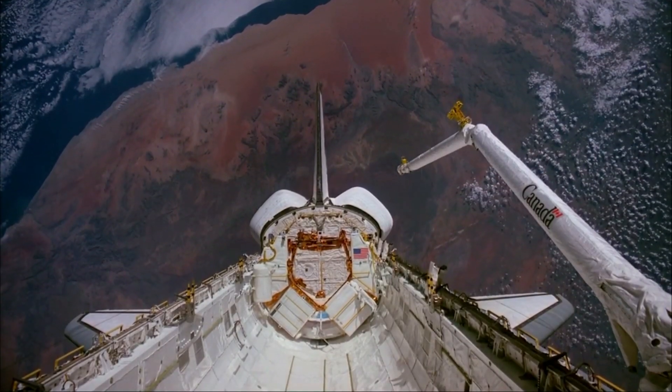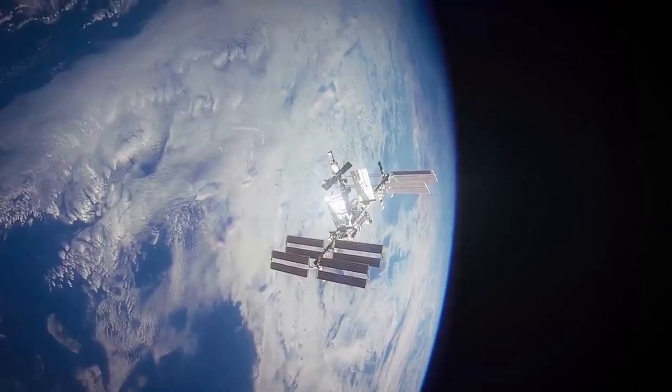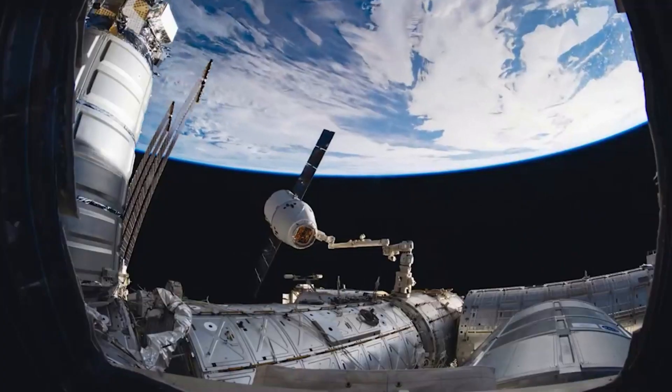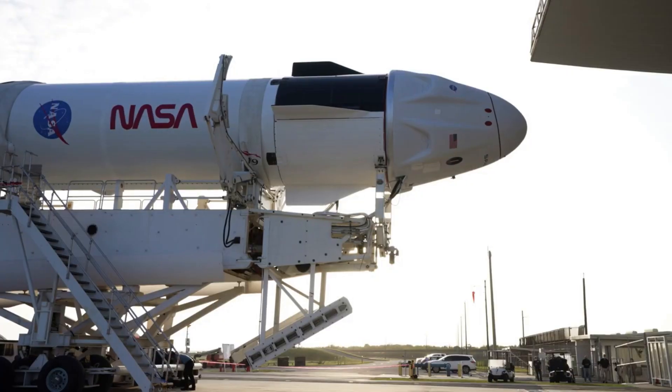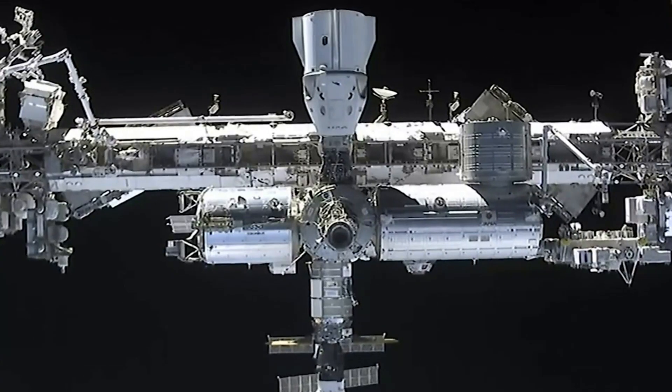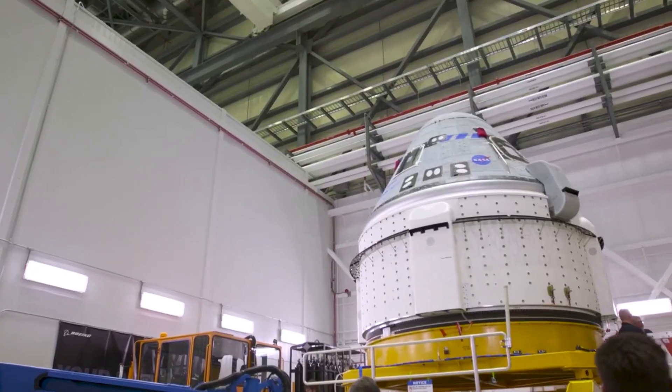Since the space shuttle's final flight in 2011, NASA has embarked on a new approach to transport supplies, equipment, and science research to and from the International Space Station using private companies. With this strategy, we've seen both pros and cons, with companies like SpaceX providing consistent and successful services, while other companies such as Boeing are having a harder time.